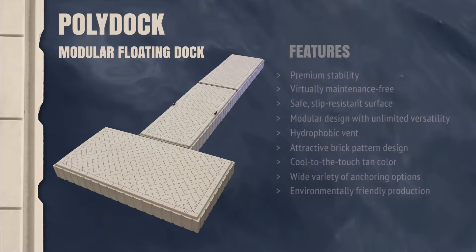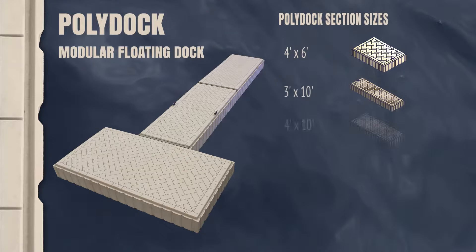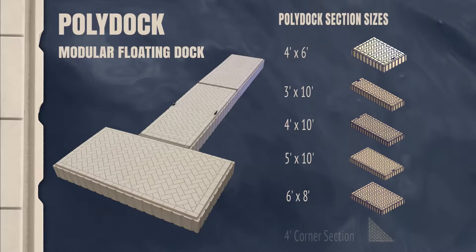Choose from a wide assortment of dock section sizes to create your perfect floating dock layout. PolyDoc section sizes include 4x6, 3x10, 4x10, 5x10, 6x8, and 4-foot corner sections.